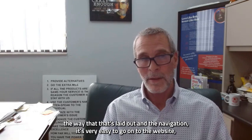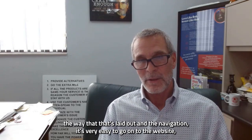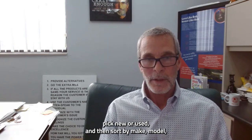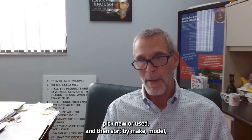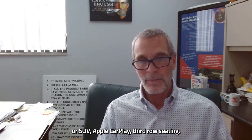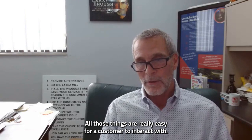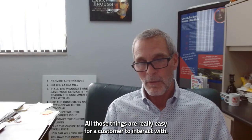Dealer E-Process — the way that it's laid out in the navigation — it's very easy to go onto the website, pick new or used, and then sort by make, model, SUV, Apple CarPlay, third row seating. All those things are really easy for a customer to interact with.